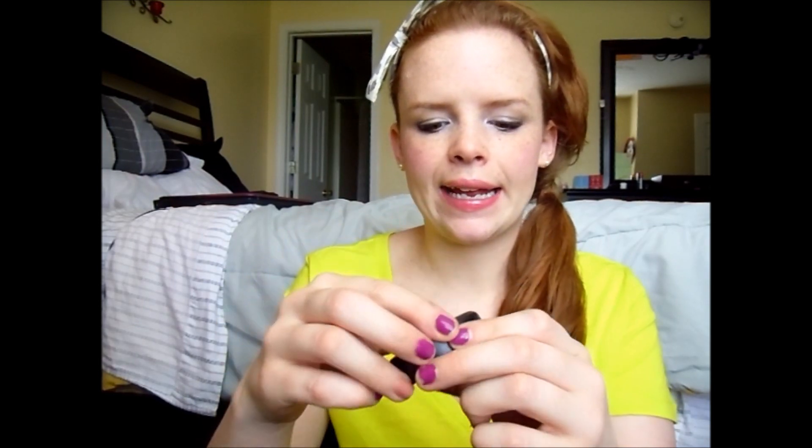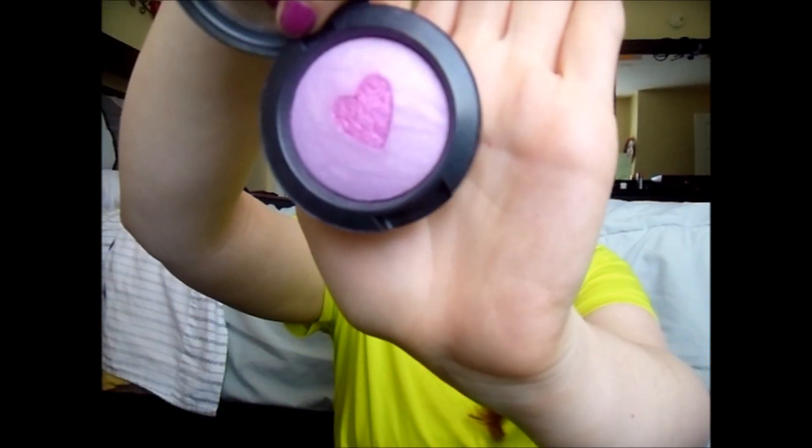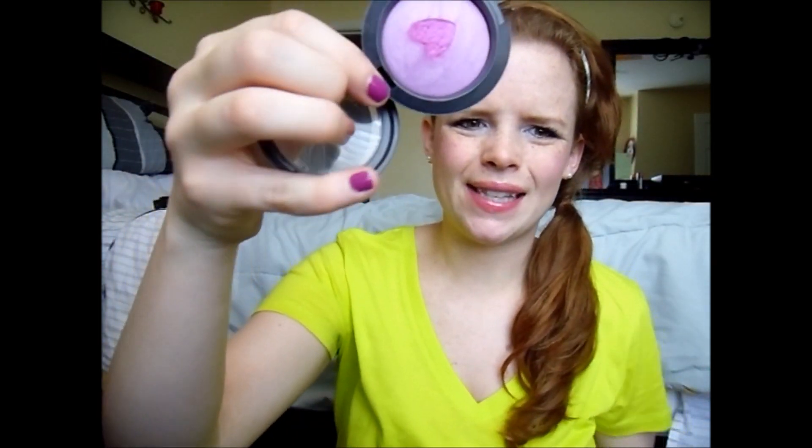The next product I got from a Makeup Alley swap is this MAC Mineralized Blush in Sakura. I'm not sure exactly how to pronounce it, but this is the perfect spring blush for me. I don't know if you can even see it but I think it is a gorgeous spring color and I've been using it like crazy.